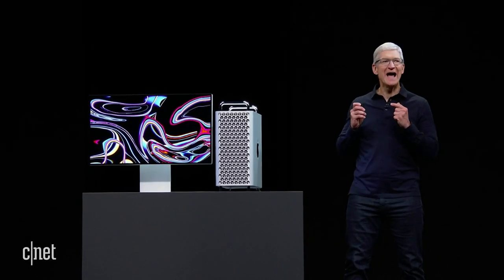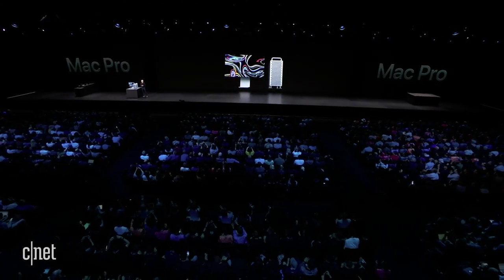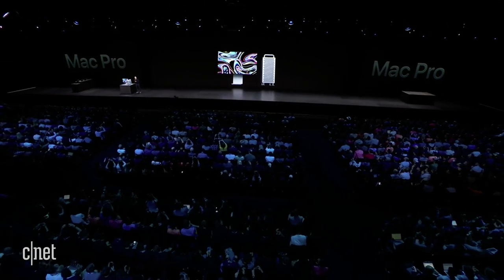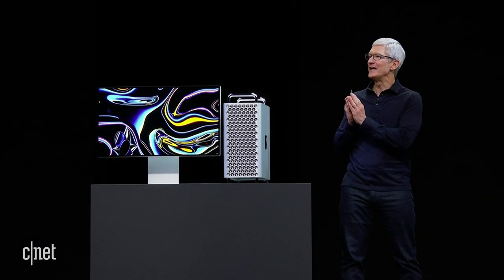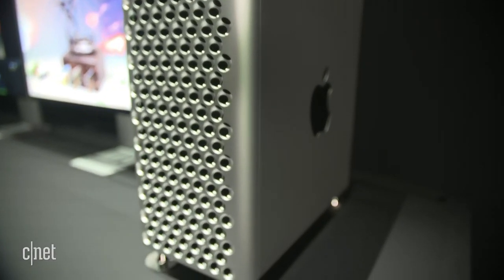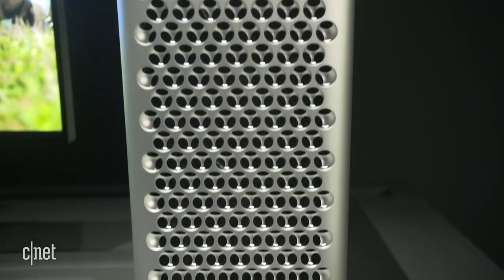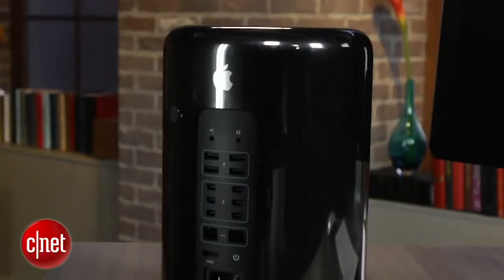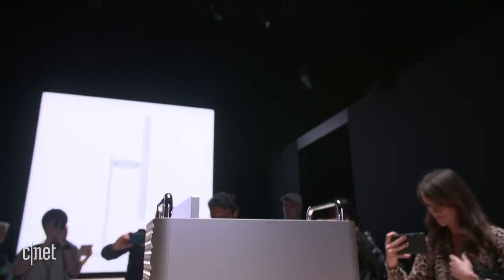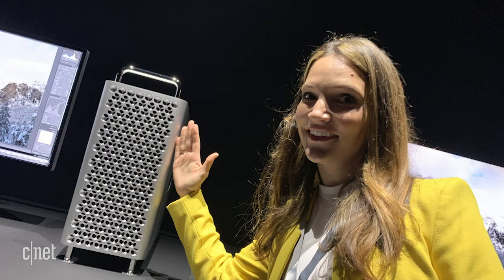This is the new Mac Pro and it's incredible. First impressions: obviously it looks like a massive cheese grater — there is no denying it. It may be a throwback to previous models, but this one really leans into the cheese grater look. Apple has a history of being inspired by household products, like the last model's trash can. What struck me is how much larger it is than the last Mac Pro. Here is my hand for reference — it is a pretty big machine.